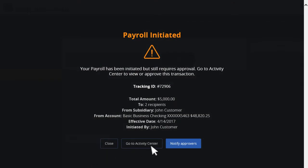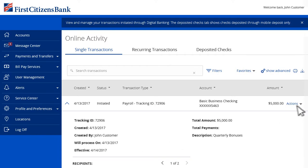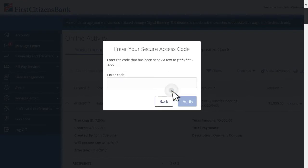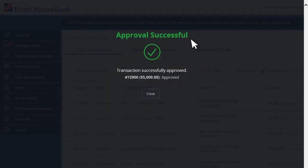And with Digital Banking's enhanced security features, a unique secure access code is sent via text or voice call to your mobile number or landline phone, ensuring all payments are verified before processing.